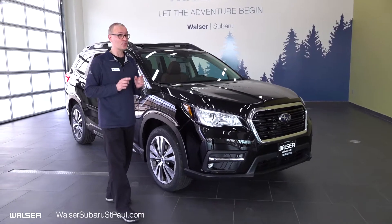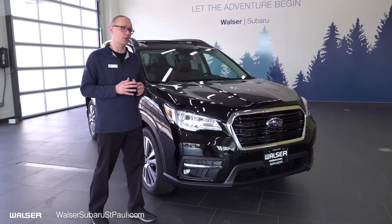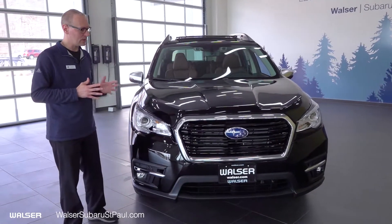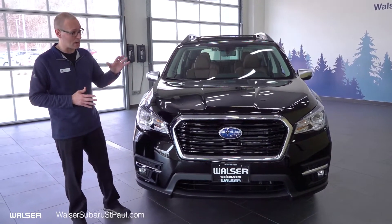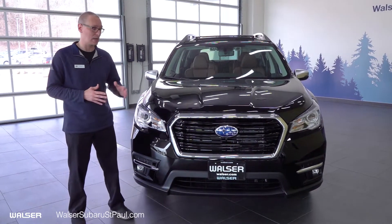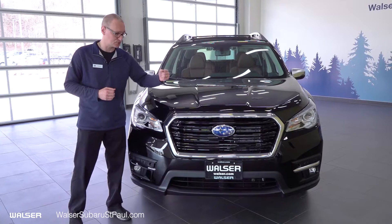Don't forget the Subaru symmetrical all-wheel drive system — simply the best all-wheel drive system on the market today. For the purpose of this walk around, we're going to be taking a look at the Subaru Touring Ascent, the top-of-the-line model, letting you get a look at all the features this vehicle will offer.